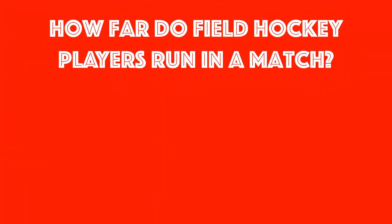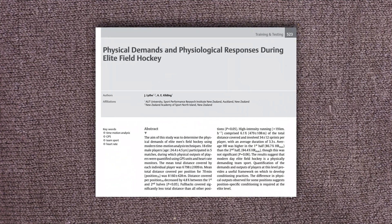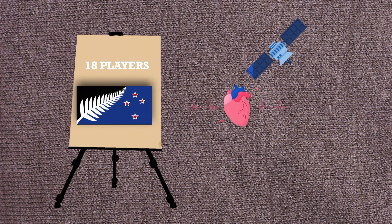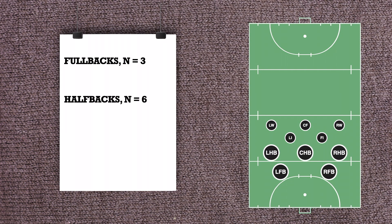So, how far do field hockey players run? The authors of this paper provided an answer. 18 players from the New Zealand men's hockey team were studied, wearing a heart-rate monitor and GPS. The positions were divided into 3 fullbacks, 6 halfbacks, 5 inside forwards, and 5 strikers.